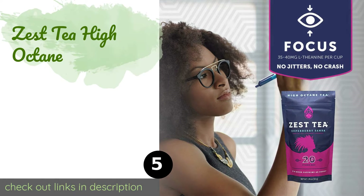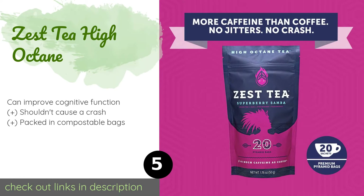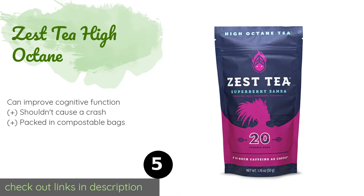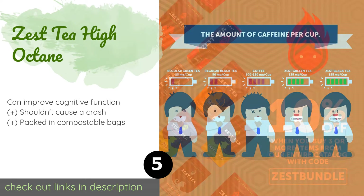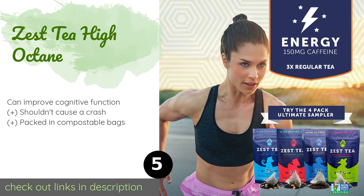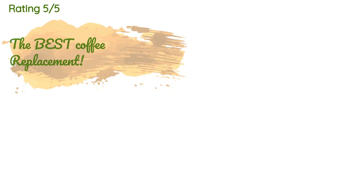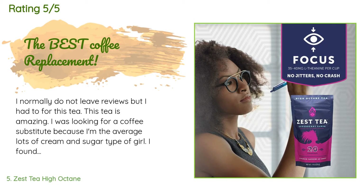The next product in our list is Zest Tea High Octane. If you like the jolt you get from a cup of joe but don't want or can't stomach traditional blends, then turn to Zest Tea High Octane. It contains as much caffeine as regular java and is available in several great flavors. This product is available on Amazon for $13. The average rating is 4.6 stars with more than 2,701 customer reviews.